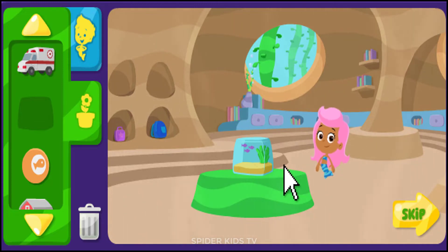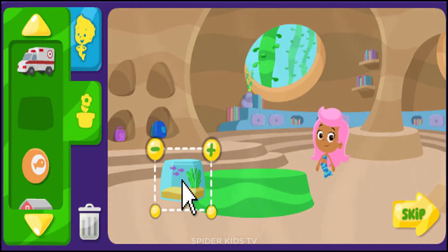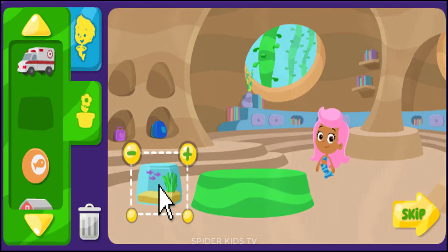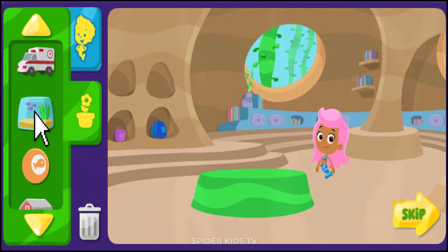If you want to move things, click them, then click a new spot. To take something away, click on it, then click here to put it back.